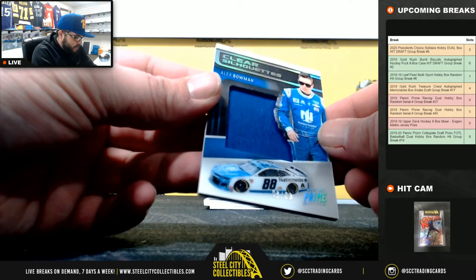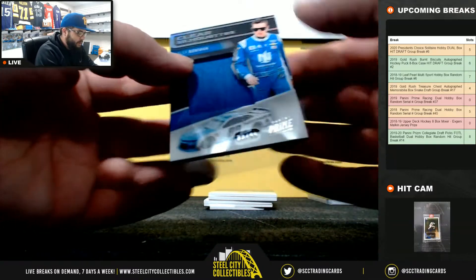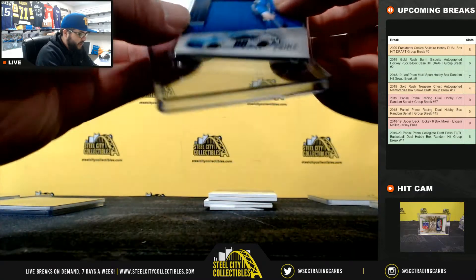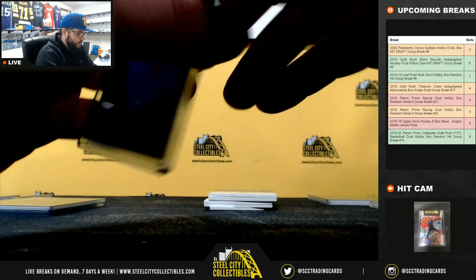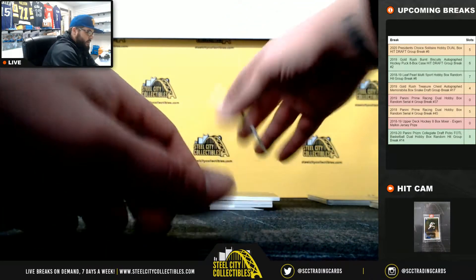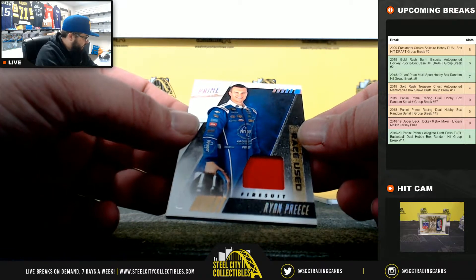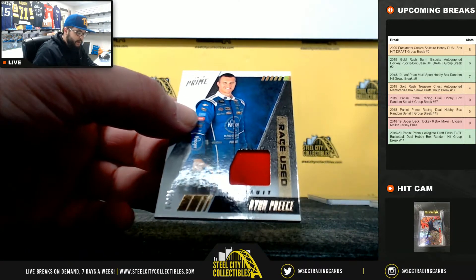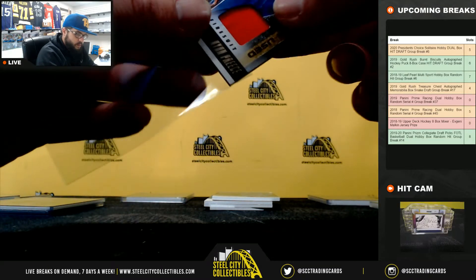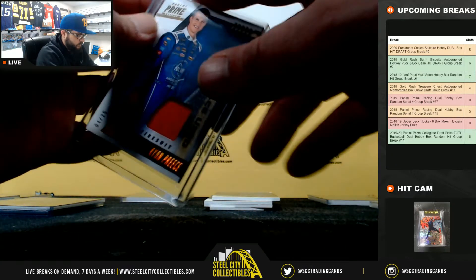Clear Silhouette, 3 of 99, Alex Bowman. Going to Jeff. Race Used Fire Suit, Ryan Preece, 4 of 25. Going to Jolie.